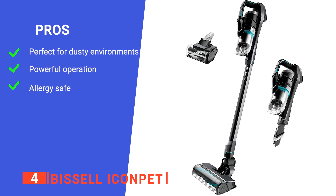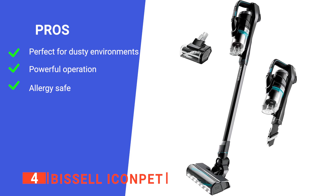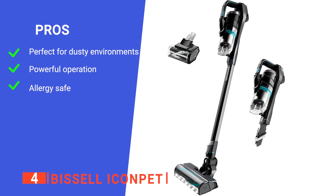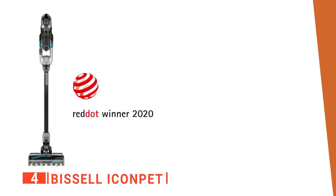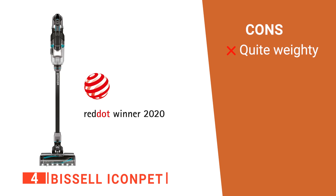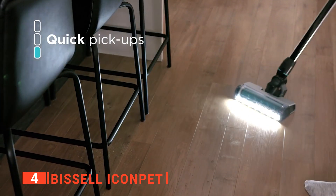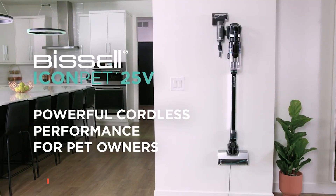Its pros are: it's able to pull up embedded dust, it is surprisingly powerful, and it has an excellent filtration system. However, it is pretty heavy for a cordless vacuum. The Bissell Icon Pet is ideal for those households that contain both animals and people with allergies.